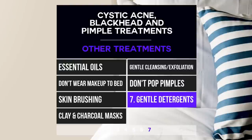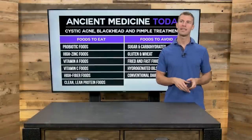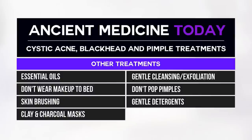Number seven, use gentle detergents — make sure when washing your clothes you're using all-natural detergents that don't irritate the skin. To recap: consume probiotics like kombucha, kefir, yogurt, and fermented vegetables like sauerkraut; zinc-rich foods like pumpkin seeds and grass-fed beef; vitamin A-rich foods like carrots; vitamin C-rich foods like oranges, broccoli, and red bell peppers; fiber-rich foods like chia seeds, flax seeds, berries, and vegetables; clean lean protein like organic chicken and wild-caught salmon. Avoid sugar, gluten, fried foods, hydrogenated oils, and conventional dairy. Use natural treatments like tea tree oil to naturally get rid of cystic acne, blackheads, and pimples.